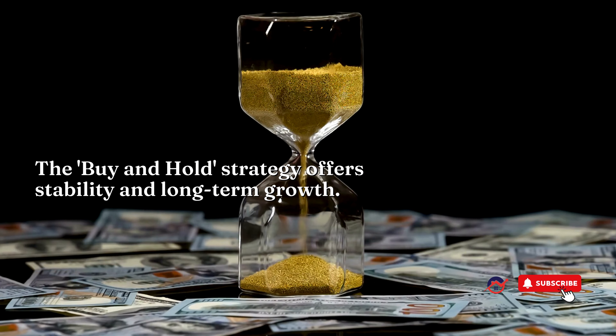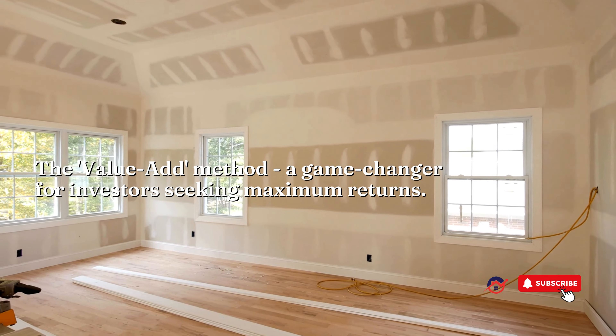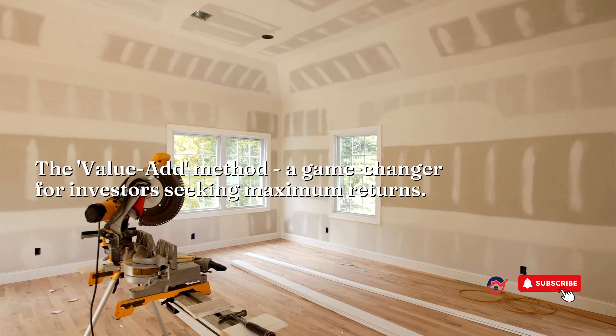Then there's the value-add method — a game-changer for investors seeking maximum returns. Identify properties with untapped potential, implement smart improvements, and witness their value skyrocket.